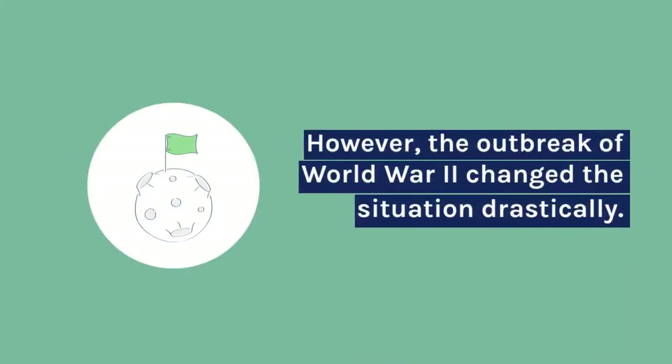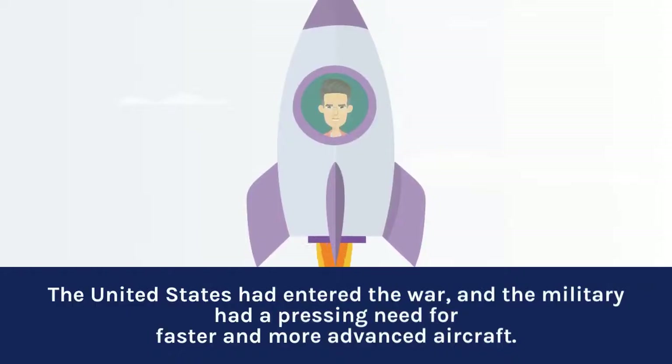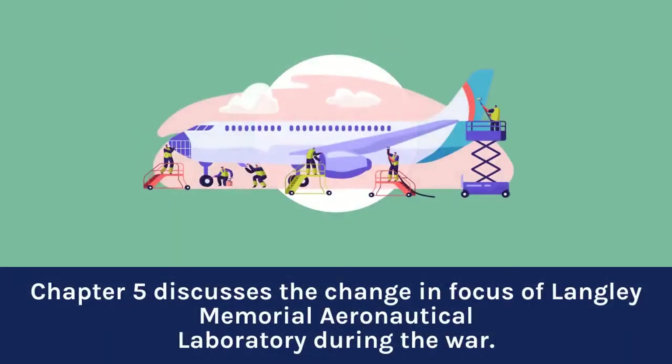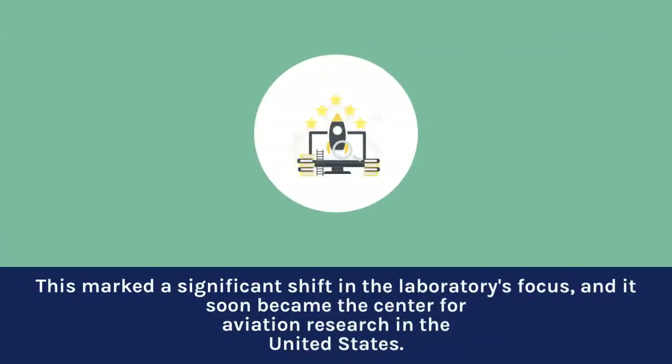However, the outbreak of World War II changed the situation drastically. The United States had entered the war, and the military had a pressing need for faster and more advanced aircraft. The laboratory began working on developing airplanes and providing technical support to the military. This marked a significant shift in the laboratory's focus, and it soon became the center for aviation research in the United States.